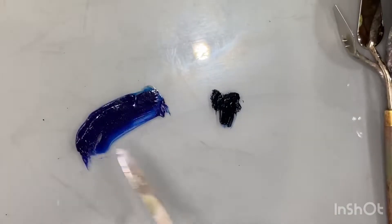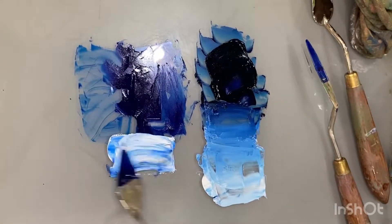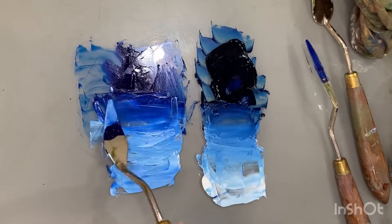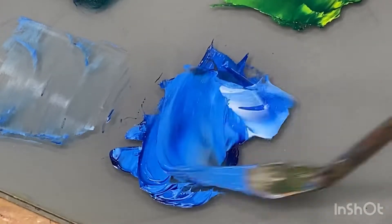But this isn't the case when it comes to modern colors like this phthalo blue. Adding white to a modern color changes its value only, not the chroma. So this phthalo blue retains its intensity in its tint.